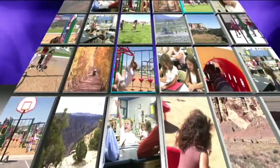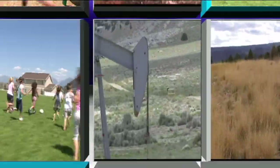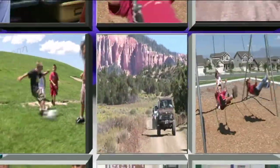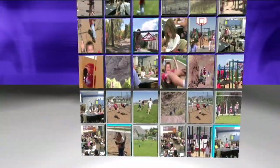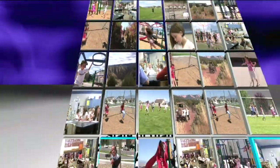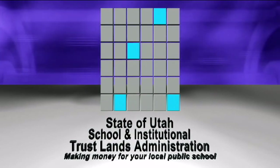The State of Utah School and Institutional Trust Lands Administration, SITLA, manages 3.5 million acres in Utah lands with the express purpose of furthering the education of Utah students while promoting local industry — oil and gas, even residential development — all at the same time. Through the careful use of trust lands, we distributed more than 22 million dollars to Utah schools last year. The State of Utah School and Institutional Trust Lands Administration: building the state's permanent school fund.